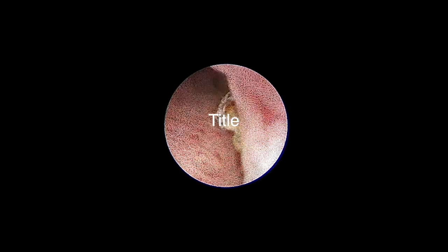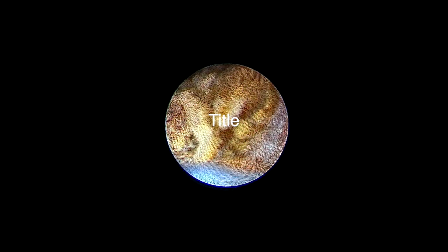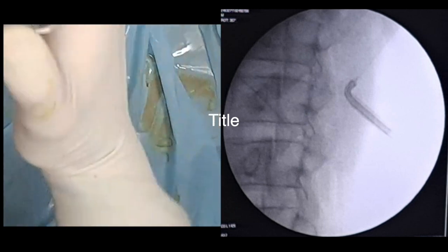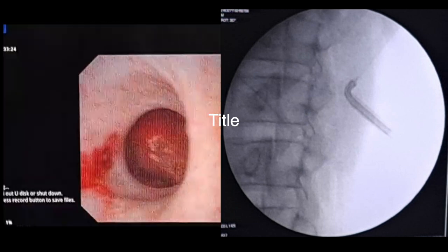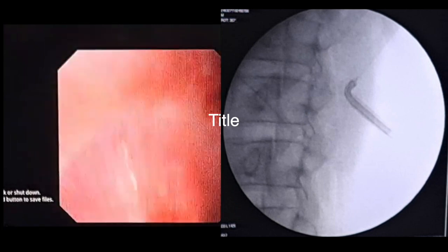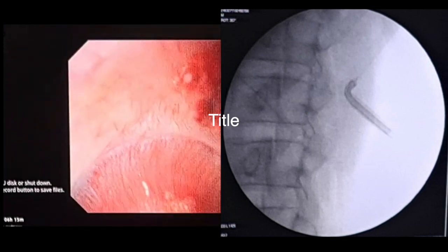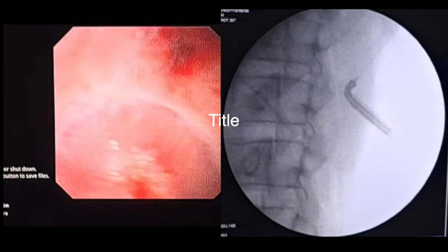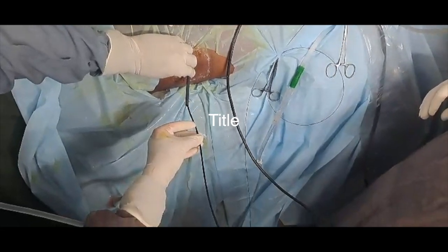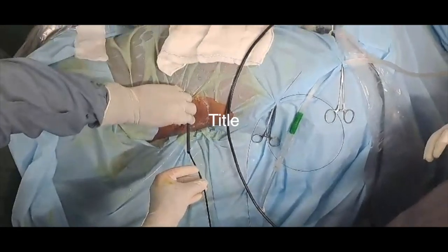As we were withdrawing the scope, another stone was seen in a parallel middle calyx, which was also basketed out. To confirm no other stones remained, the flexible nephroscope was used through the Amplatz sheath, ensuring all calyxes were stone-free. Antegrade flexible ureteroscopy was then performed through the Amplatz sheath.